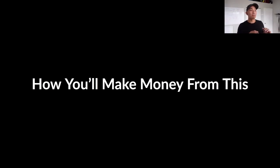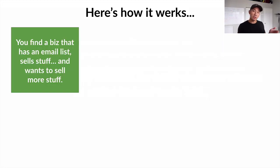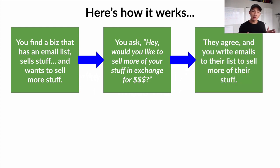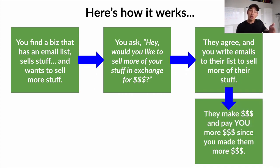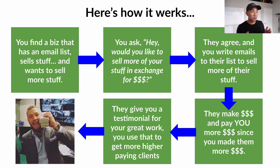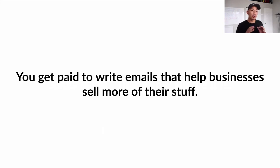Here's how you'll actually make money from this model. First, you find a business that has an email list and sells stuff, and they want to sell more. Then you ask them: would you like to sell more of your stuff in exchange for a fee for writing their emails? They agree, you write emails to their list, they make money and pay you more because you made them more money. They give you a testimonial, you use that to get more and higher-paying clients. That's how simple it is — you get paid to write emails that help businesses sell more of their stuff.